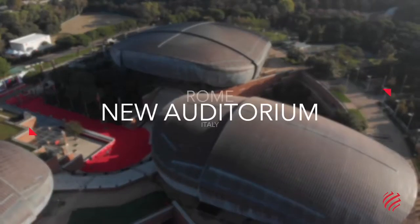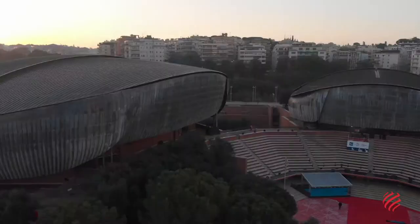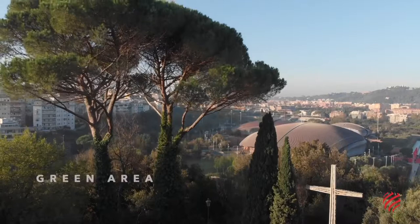Rome's new Parco della Musica Auditorium is the world's second most visited multifunction cultural center after New York's Lincoln Center. Its structure was designed by Archistar Renzo Piano, and it includes a complex of buildings in a green park area in Rome.